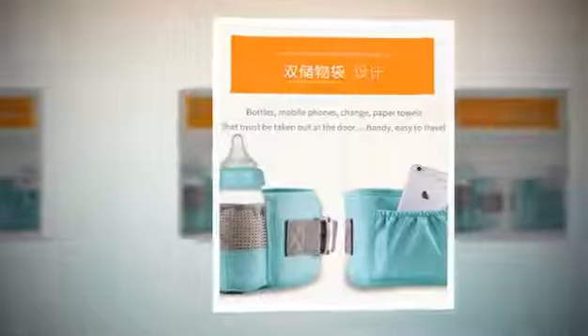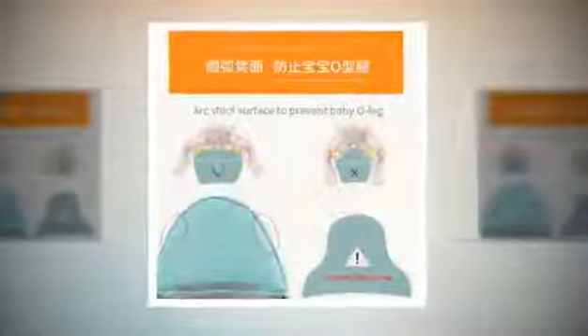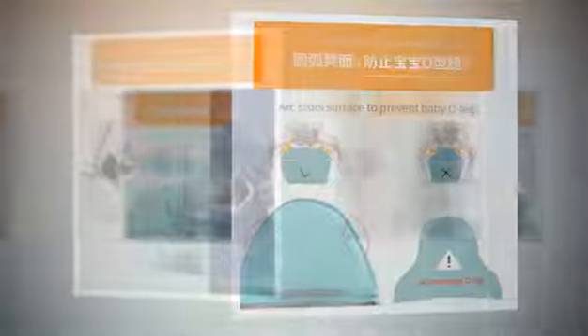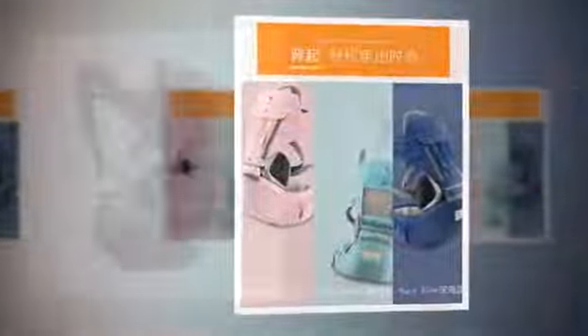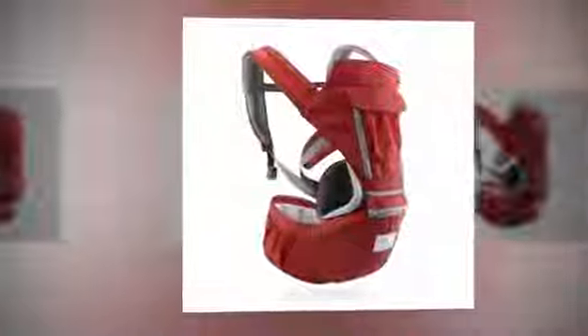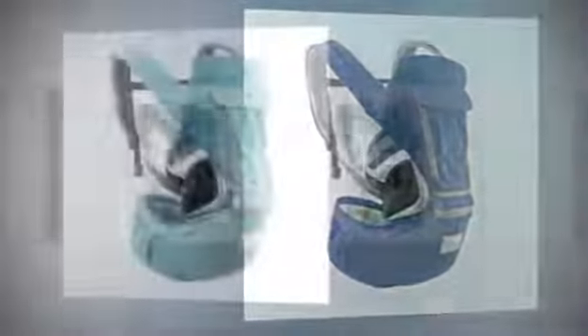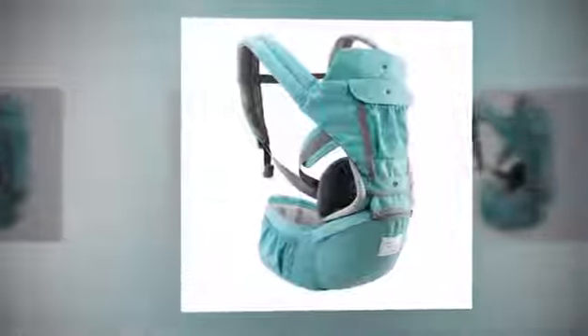Model number A6000-612 boasts a thoughtful design underlining the trusted brand's commitment to comfort and convenience. This versatile baby carrier is designed to keep your little one close while allowing you to go about your day hands-free. The ergonomic design ensures proper support for both parent and baby, reducing strain and promoting healthy development. Its well-padded straps and hip seat provide excellent weight distribution, allowing you to carry your baby for longer periods.